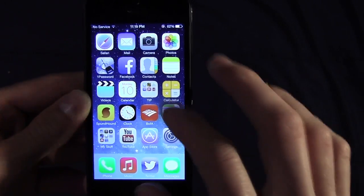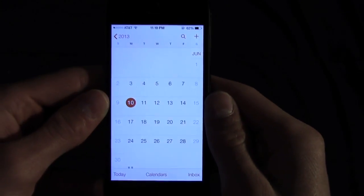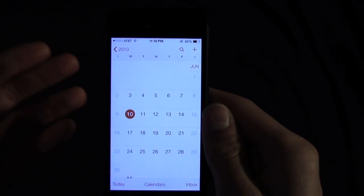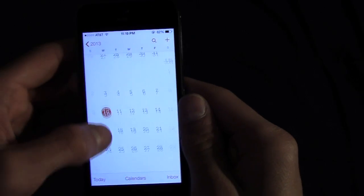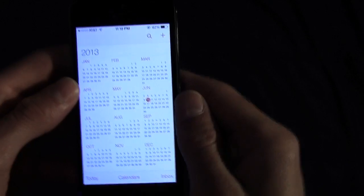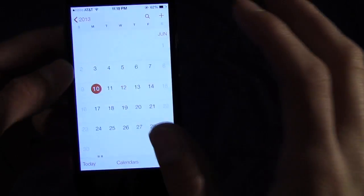There are tons of changes to each and every application. I'll show you Calendar because it's a great example of what Apple has done. If you remember Calendar in previous iOS versions, there was fake stitching, leather, and paper textures to make it look like a physical calendar. Jony Ive has done away with all of that — now we have a very sleek, minimalistic calendar view. You can view it by year, scrolling through yearly, by month, or by day. Everything is super quick and sleek.